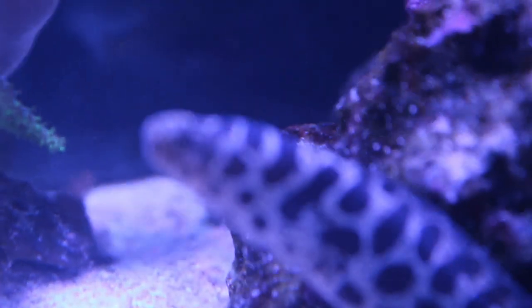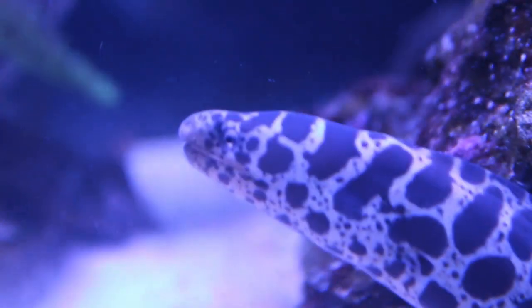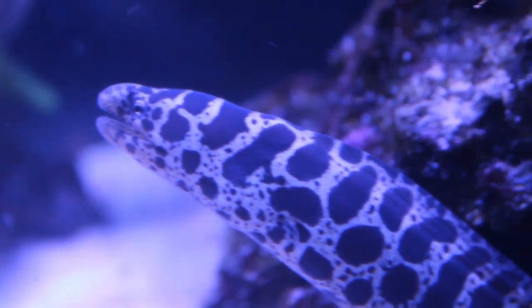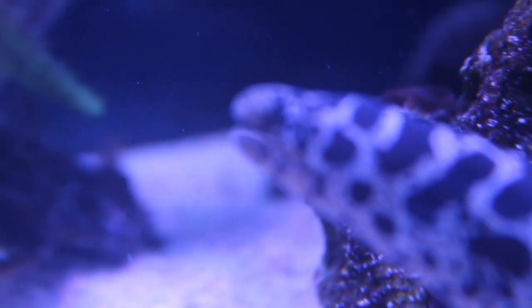Hello everybody, my name is Alex and this is Reef Fishes and Whatnot. Today I'm going to be giving an overview of the care, diet, habitat, phylogeny, and other fun tidbits about Enchidna catenata, also known as the chain link eel.